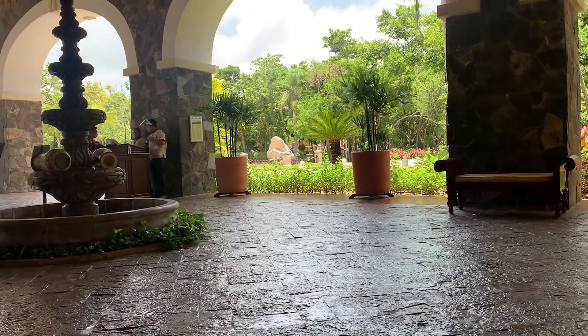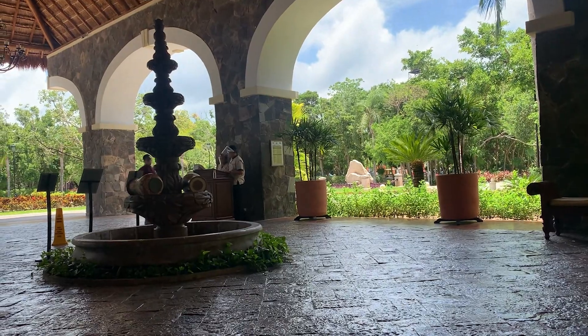So this is the entrance where the transport will drop you off. Also, this is where you'll cry whenever you leave the resort.